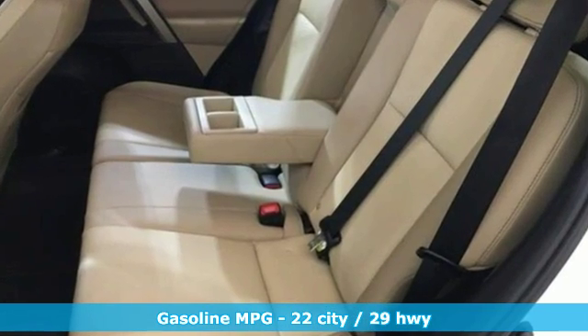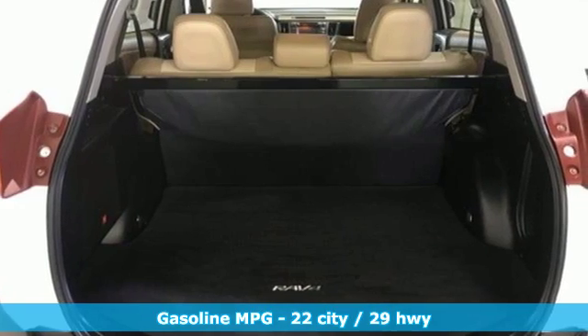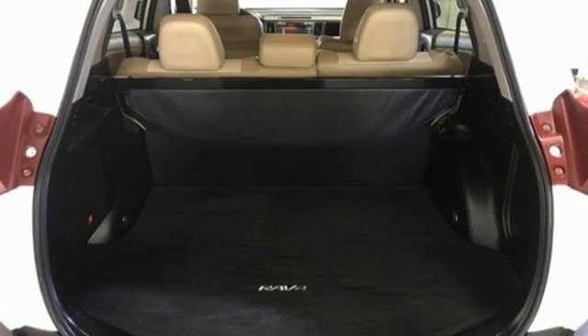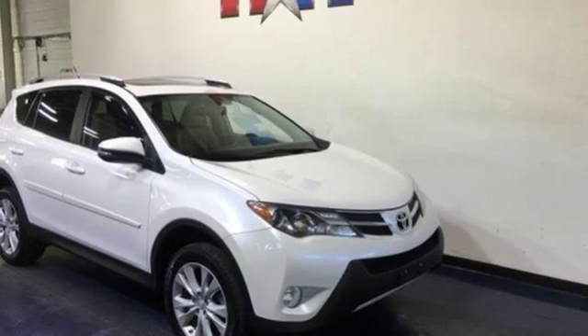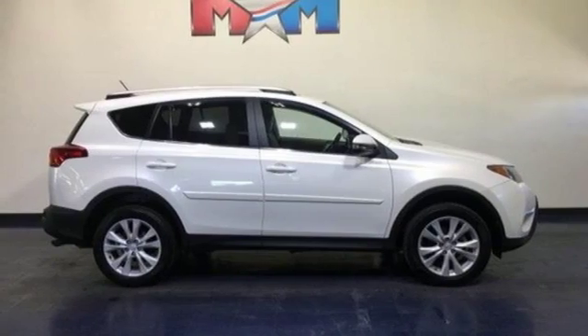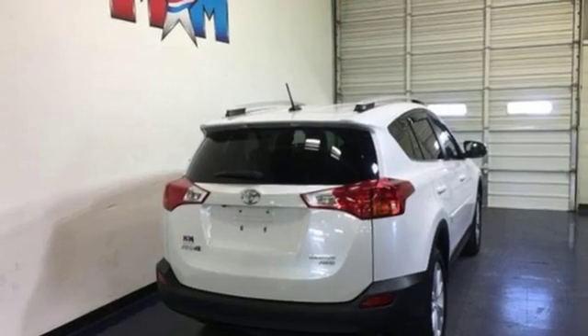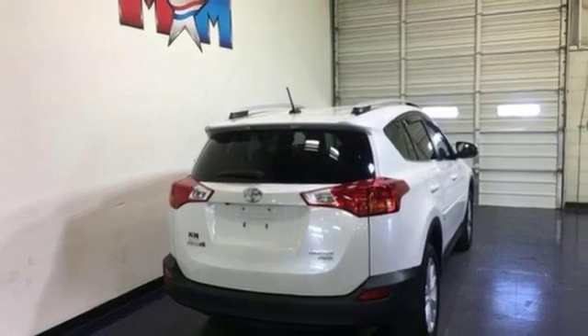Streaming audio, power heated mirrors, dual zone climate control, auto dimming rearview mirror, doors and push-button start proximity key, front heated sport seats, inline four-cylinder engine, express open and closed sliding and tilting sunroof, electronic shift on the fly and automatic transmission.